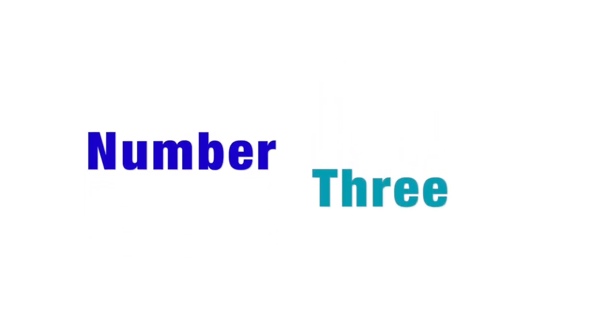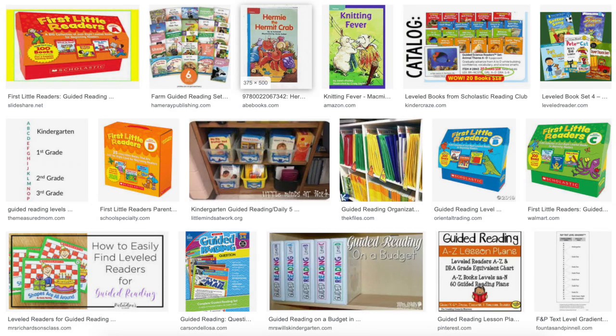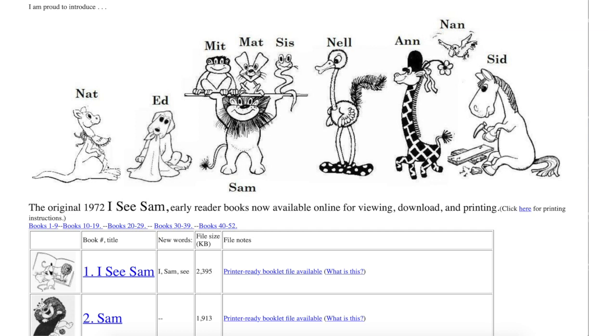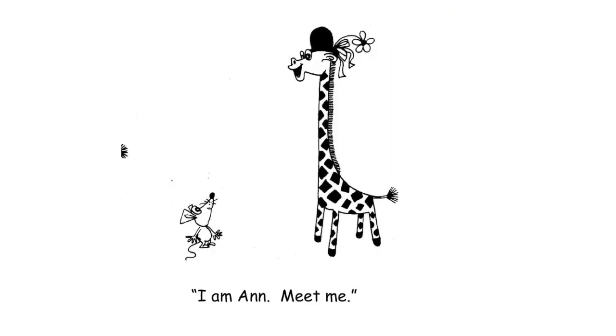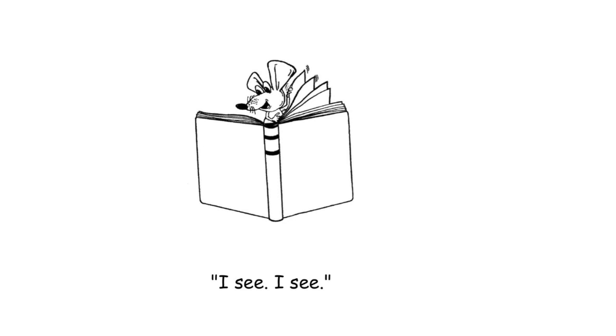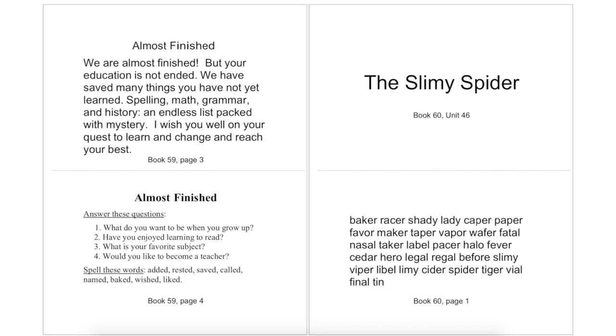Tip number three: moving from leveled readers to decodable readers. Leveled readers are very patterned and predictable, leading students to guess the words instead of learning to sound them out. Also, most leveled readers have words that the students have not yet learned to decode, further causing guessing habits. Decodable readers should only have sounds that students have already been taught. A fun series that's free to print is I See Sam. Don Potter also has Blend Phonics readers that are not predictable and go along with the free Blend Phonics program. Just make sure readers don't have a lot of untaught sight words — and if they do, teach those words phonetically first before students read them in a book.